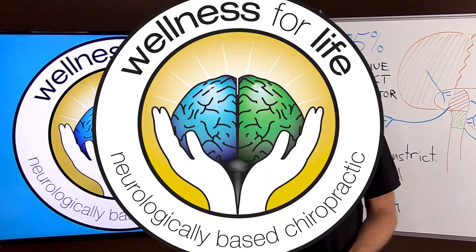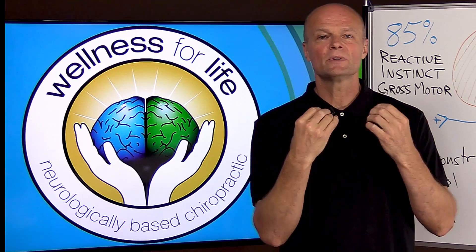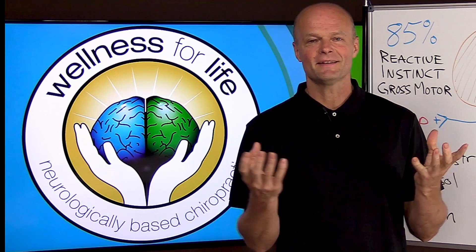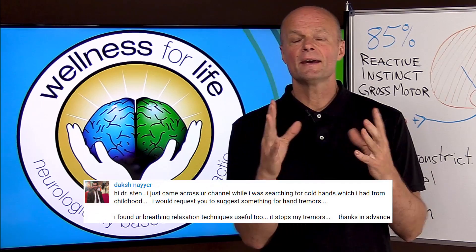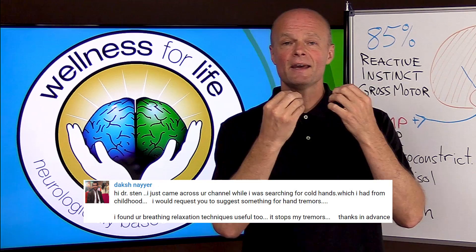Hand tremor treatment — is there a natural way to handle it? I'm going to explain. Hey, I'm Dr. Ekberg with Wellness for Life, and if you'd like to truly master health by understanding how the body really works, make sure that you subscribe and hit that notification bell so that you don't miss anything. In a previous video, I had a viewer with hand tremors who said that his hand tremors improved after he did some breathing exercises that I had recommended for cold hands and feet.